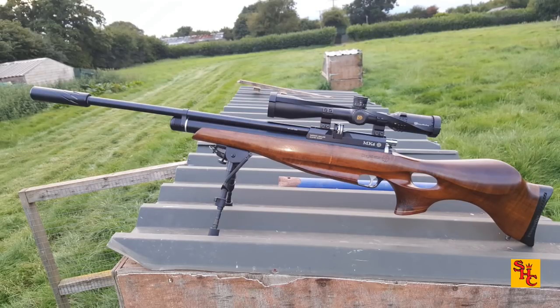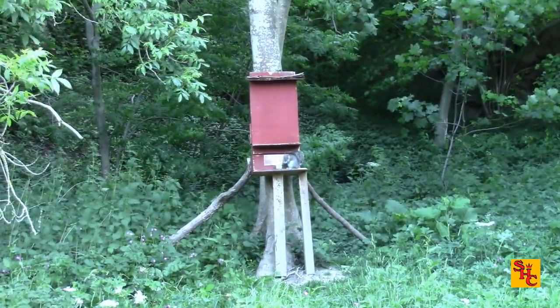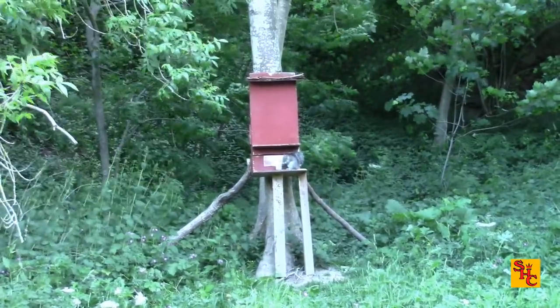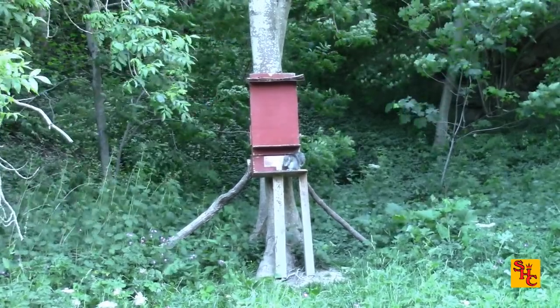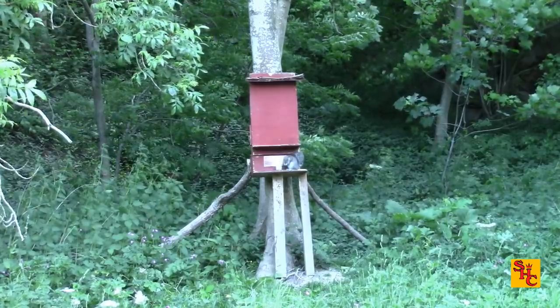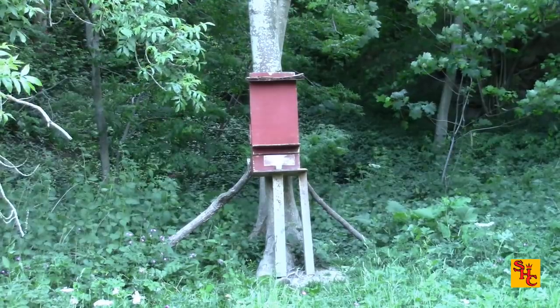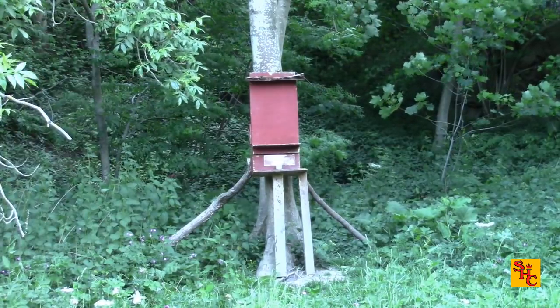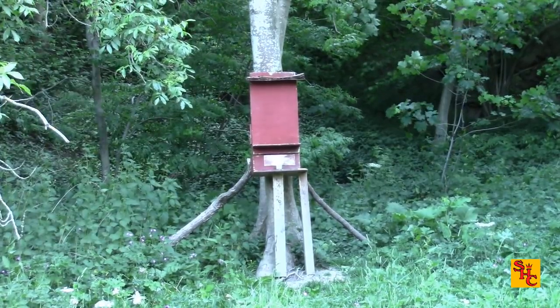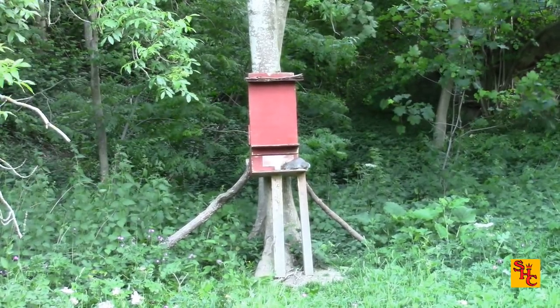The Bruv on the trigger is using a Daystate Mk4 in .177 calibre, and he's launching Barracuda Hunter Extremes. He's up on Squirrel Hill if you can't recognise the feeder. There are various rifles, and he quite likes shooting from the car as well. But the Daystate's an excellent rifle also.